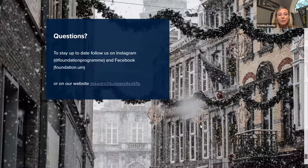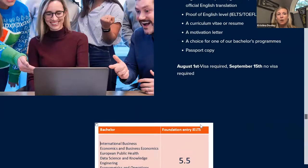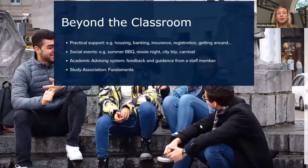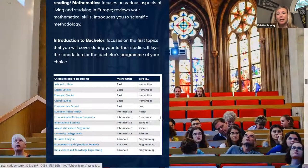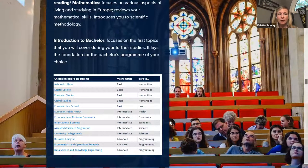Christina: When students choose their program during the foundation program, is it possible for them to change their mind? Because at most European universities you choose as an incoming student, which is very different from the US system where you might have your first two years to test the waters before declaring a major. What's the scenario there? Andrew: If you're in your bachelor's degree without a foundation program, it's really difficult to change — you basically have to reapply to another program and start over. With the foundation program, we have a little bit of leniency.